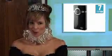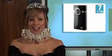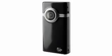Number 7 puts the power of video in your pocket. The super portable, super simple video recorder makes it easy to capture and share high-quality video anywhere. Pick up the Flip Video Minnow in black.